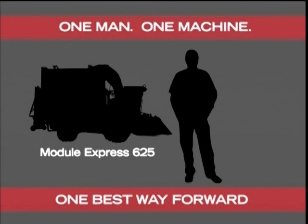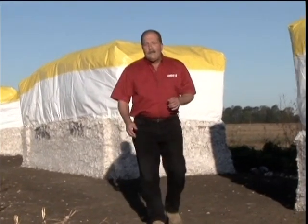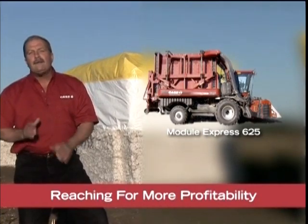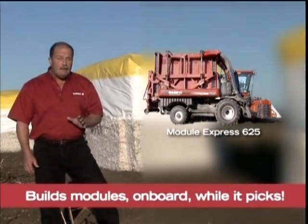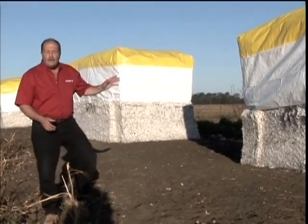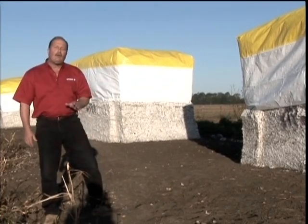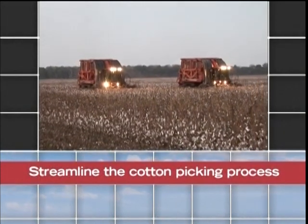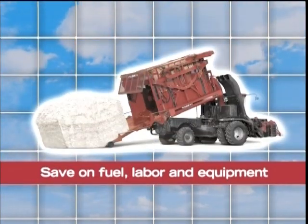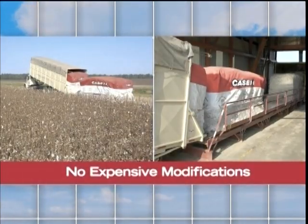It's not often you can change an industry with one machine, but that's the buzz around the latest revolution for cotton growers. The new Case IH Module Express 625 is here to help growers make more money. It builds real cotton modules on board while it picks — one half length, standard dimension modules, fully compatible with existing module trucks and gins. That means growers can streamline the cotton picking and module building process down to one man, one machine. Save big on fuel, labor, and equipment, all without expensive modifications to transportation and ginning equipment.